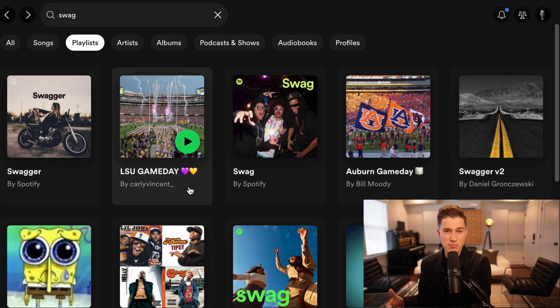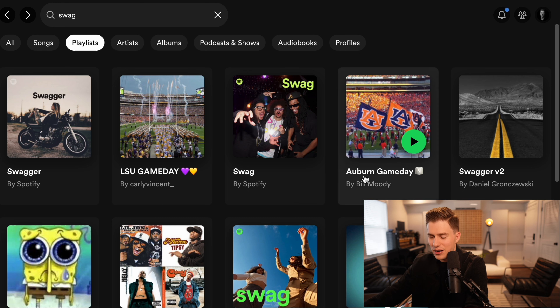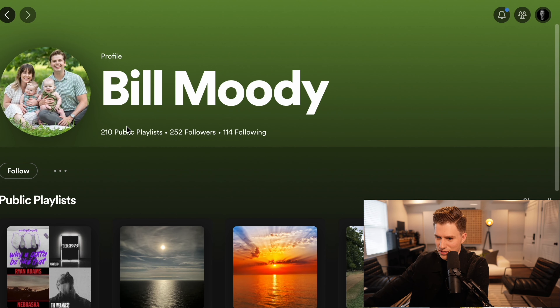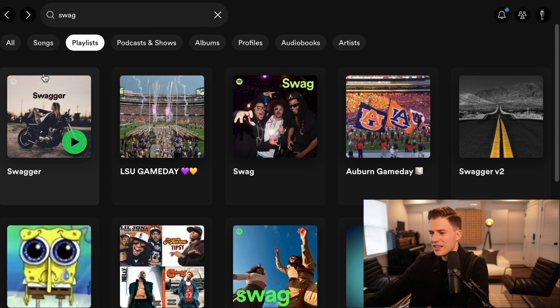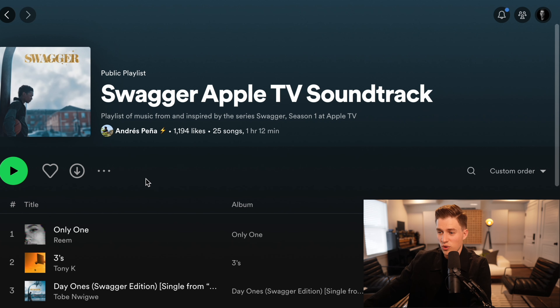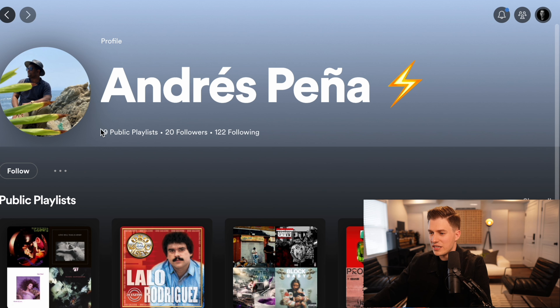We want to go find the individual users. So if we scroll down, we can see something like 'Auburn Game Day' by Bill Moody when I typed in 'swag.' If I click on Bill Moody's profile, I can see that Bill Moody is a real person — he's not a company, he's not Spotify — and he looks like a person I could go find on the internet, which is coming in the next step. Another example: 'Swagger Apple TV Soundtrack' with 1,200 likes by Andres Pena. He looks like a normal, real person, not Spotify editorial. That's what I'm talking about when I say go find user-generated playlists.